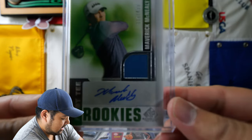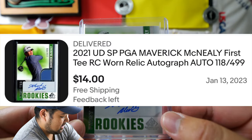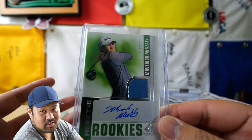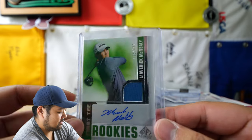Next up is another Maverick McNeely card, and this time this is a rookie but with a patch. So I bought another Maverick McNeely card doubling down on him. Hopefully he does well, but yeah, I feel like he's on the cusp of getting that first win.